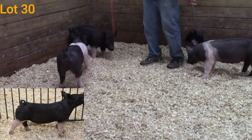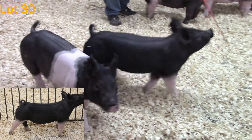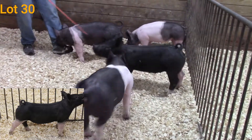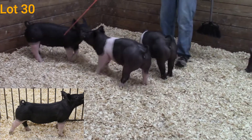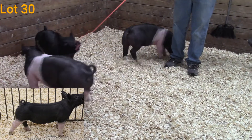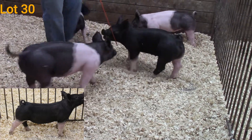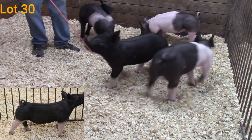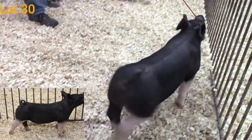I think she has that cocky show ring attitude. She's upheaded, she's leveling in her makeup, very good in terms of her overall design. She's jet level down that top line, really good out through that hip and hind leg, really square made from behind as well. Good in terms of that center body dimension. And it doesn't hurt that she's really cool marked — her lower half of her body being white.